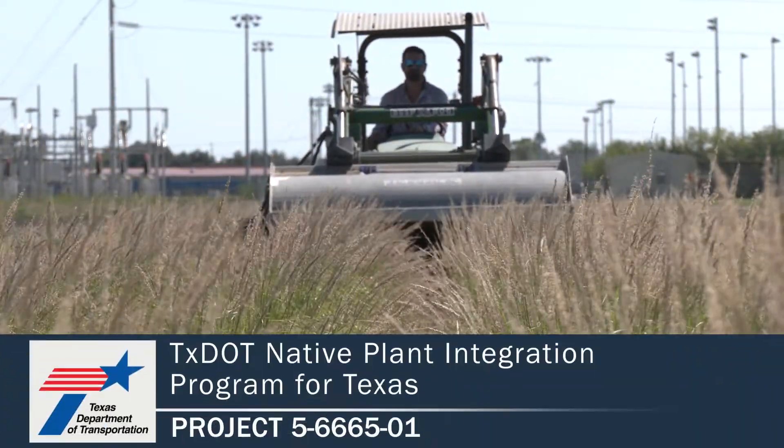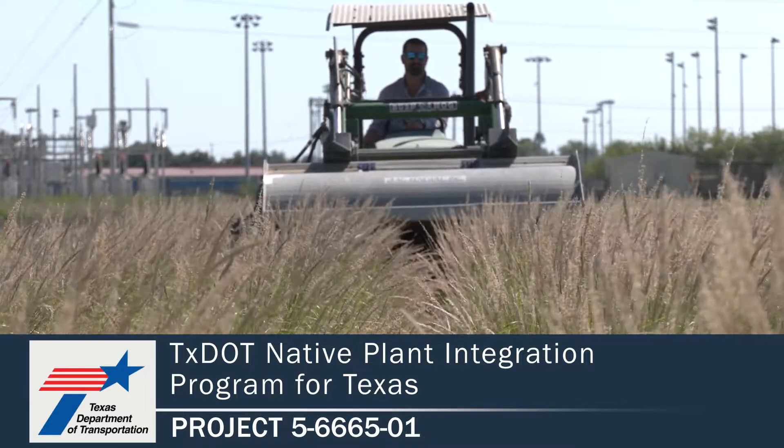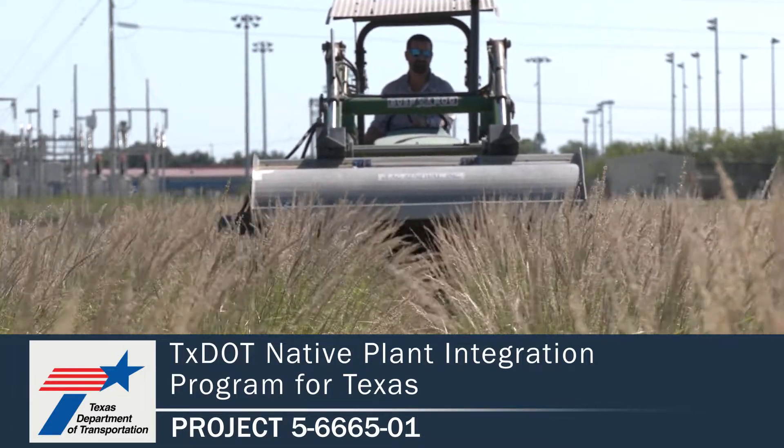The direction we're going — I would love to see us go all native. Is it possible? It's going to be a long haul. It's not going to be easy, but we'll get there. For more information and to find the publications for this project, please visit the TxDOT Research Library at the link shown below.